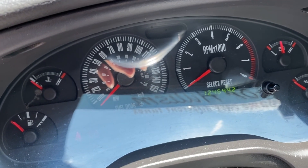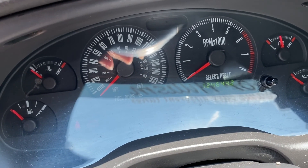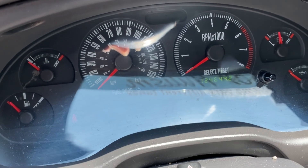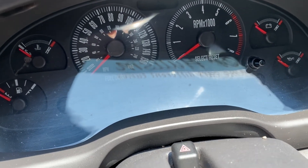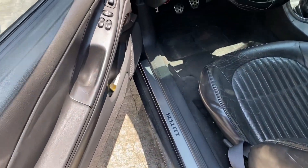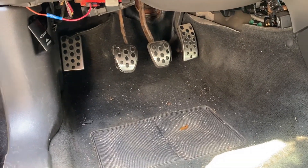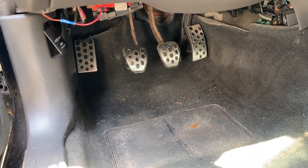Mileage is 124,644.2 — I didn't know I had that much mileage on this car. The factory pedals are underneath. The clutch is very stiff — it is an aftermarket clutch in there.